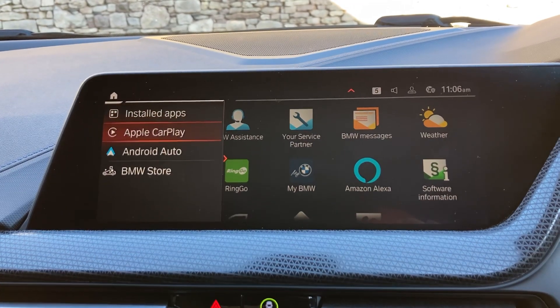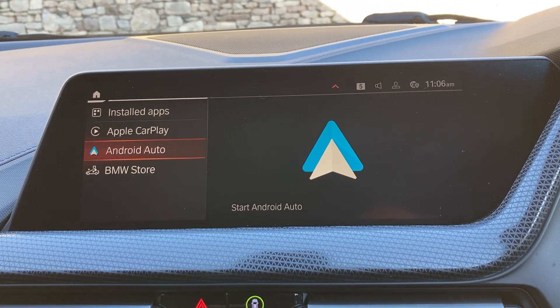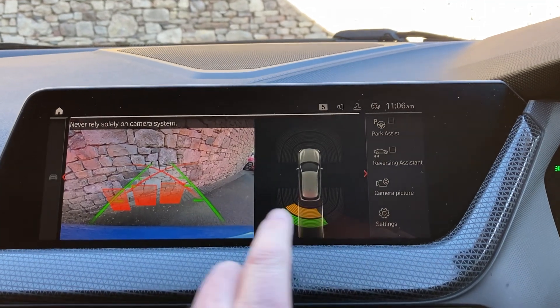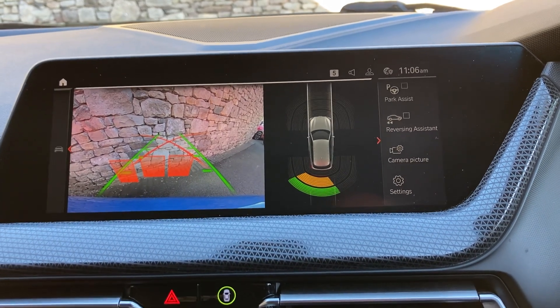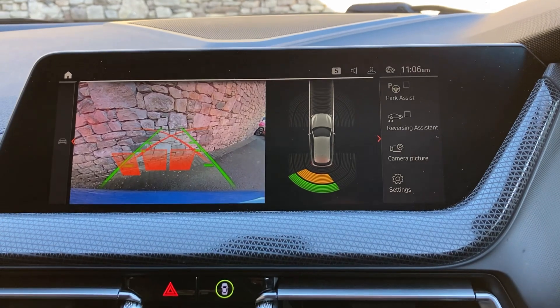Other features on the car: we've got Apple CarPlay and Android Auto as well. If I select reverse gear, you'll see we've got parking sensors front and rear, and a camera out the back with guidelines and obstacle markers, so you've got no excuses for bumping into anything. You've also got the park assist and reversing assistant.